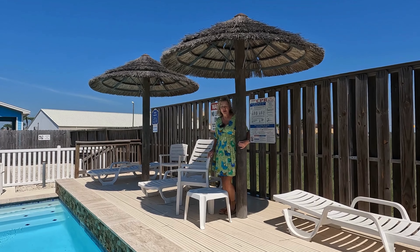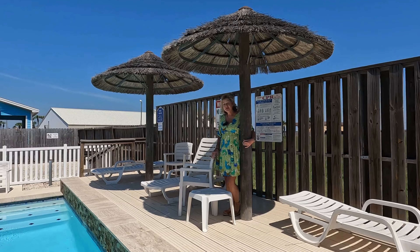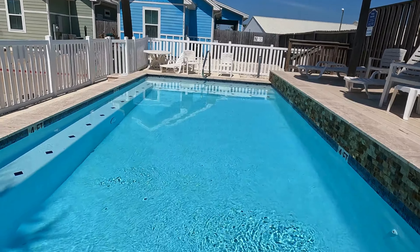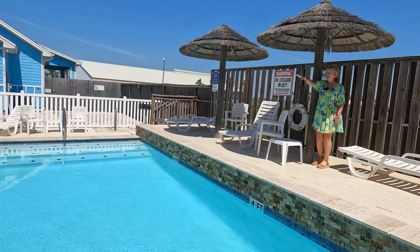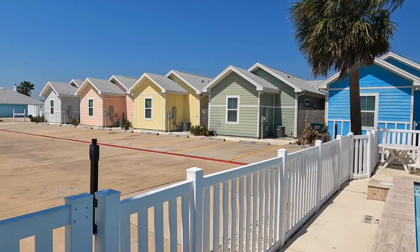Hi, welcome to Anagata Village here on Padre Island. We are at our newest listing — it's a townhome, so cute. We're going to go in and take a look, but I wanted you to see the community pool. So nice. There are 10 townhomes in this community, so very small, private, nice area.